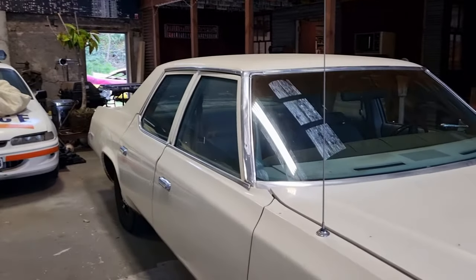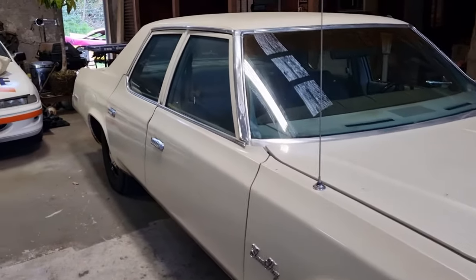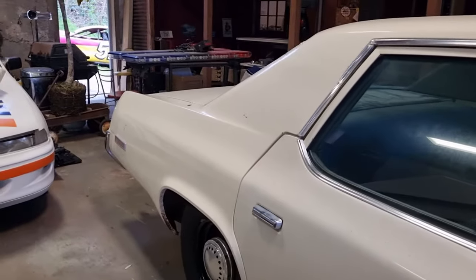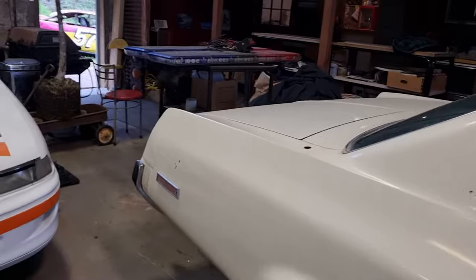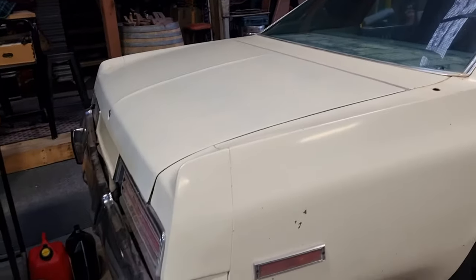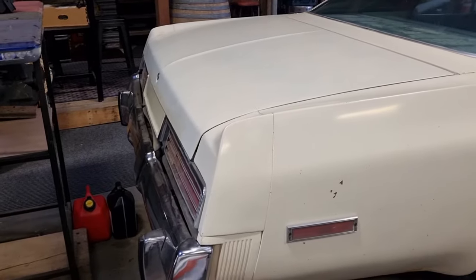Obviously a big whale of a car — I don't think they handled particularly great, but all the police loved them. They liked the old C-bodies; they had lots of power. The 440 was the big bad granddad of them all. Really interesting car.